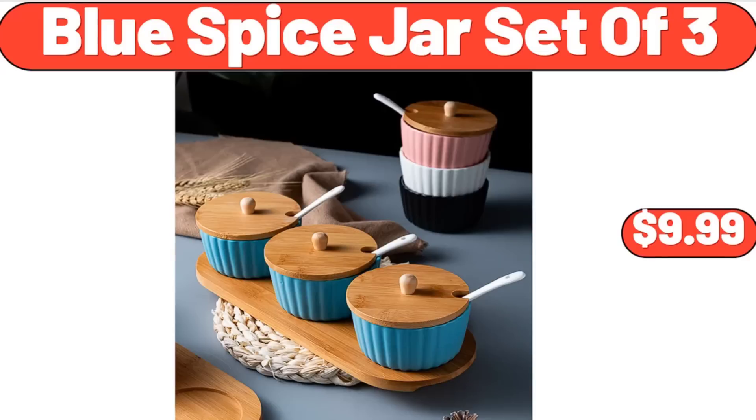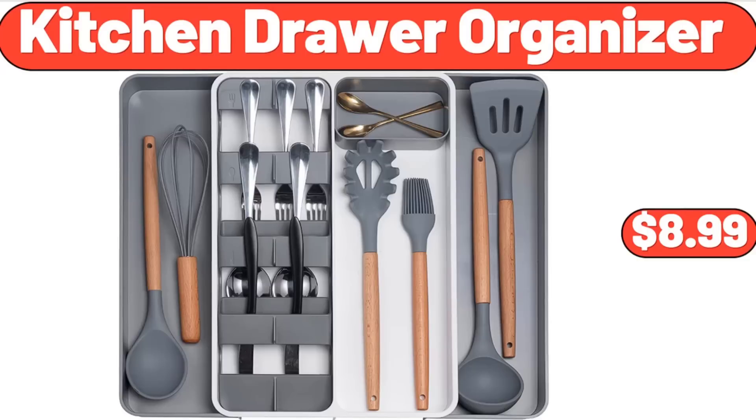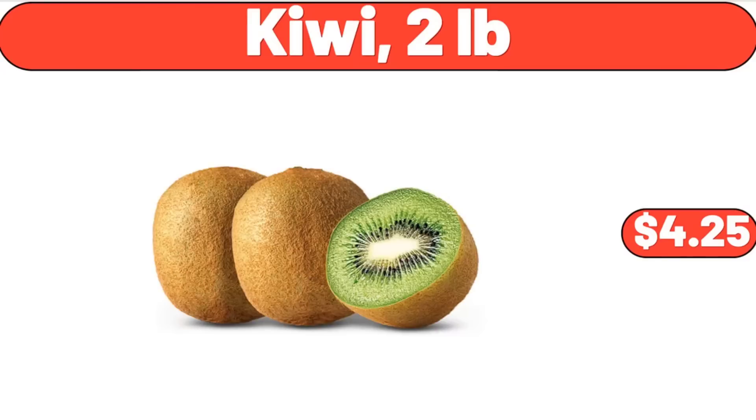Blue Spice Jar Set of 3, $9.99. Kitchen Drawer Organizer, $8.99. Kiwi, 2 pounds, $4.25.